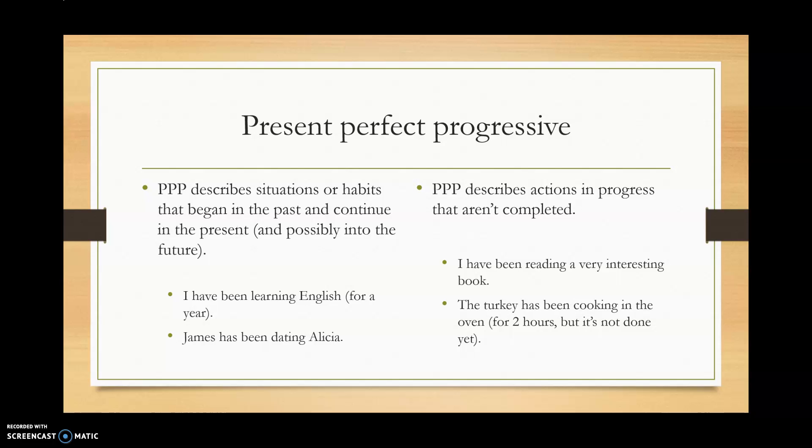Present perfect progressive describes actions in progress that are not completed. For example: I've been reading a very interesting book — I'm almost done with it. Or the turkey has been cooking in the oven for two hours, but we're not ready to eat it yet — it's not done yet.